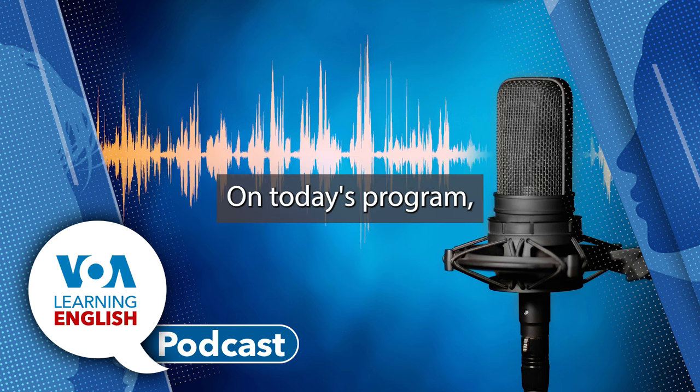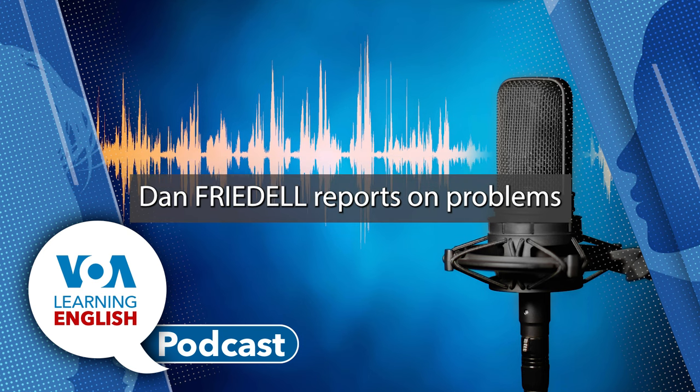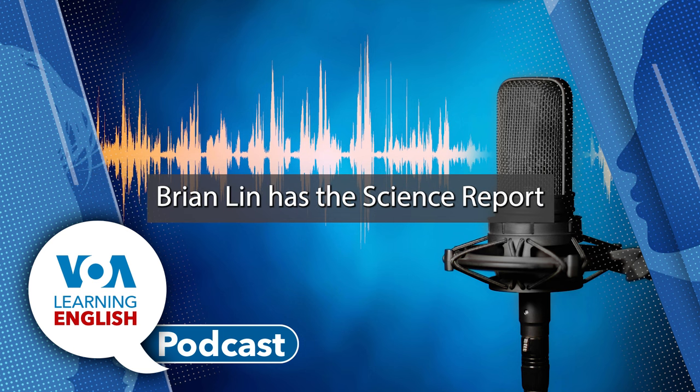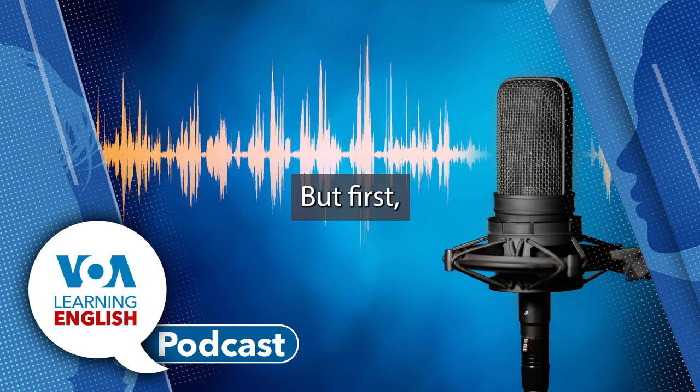On today's program, John Russell has a story on new research that suggests bright lights confuse insects. Dan Friedel reports on problems found in many scientific research papers. Brian Lynn has the science report on the end of NASA's Ingenuity helicopter. Later, Andrew Smith and Jill Robbins present the lesson of the day.